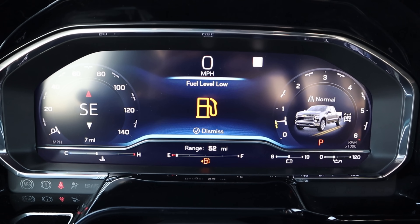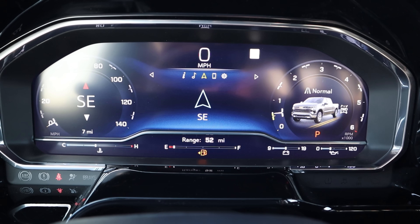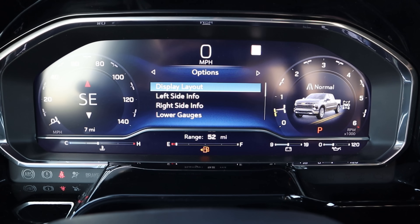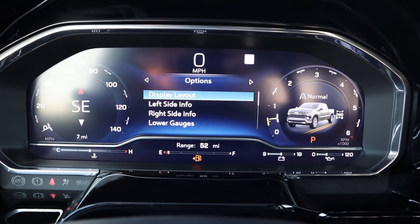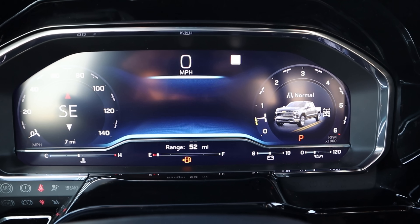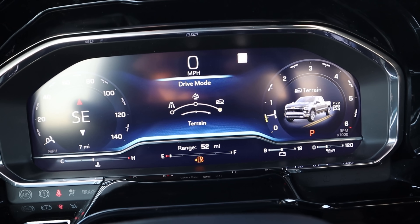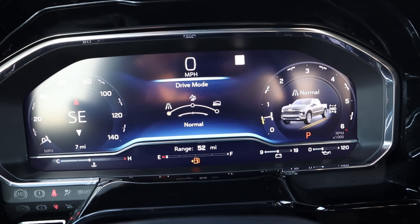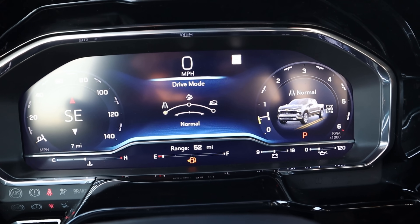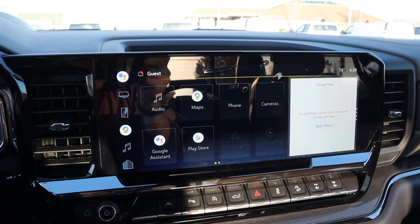Here is the full digital gauge cluster — it looks fantastic. You can scroll through several menus, and the functionality is very similar to the previous Silverado but looks significantly better aesthetically. In tow-haul mode it shows the Silverado towing a trailer. Drive modes include Normal, Off-Road, and Terrain. The Terrain mode shows an animation of the truck going over dirt — it's a cool touch. Overall, Chevy has nailed it with this digital gauge cluster.